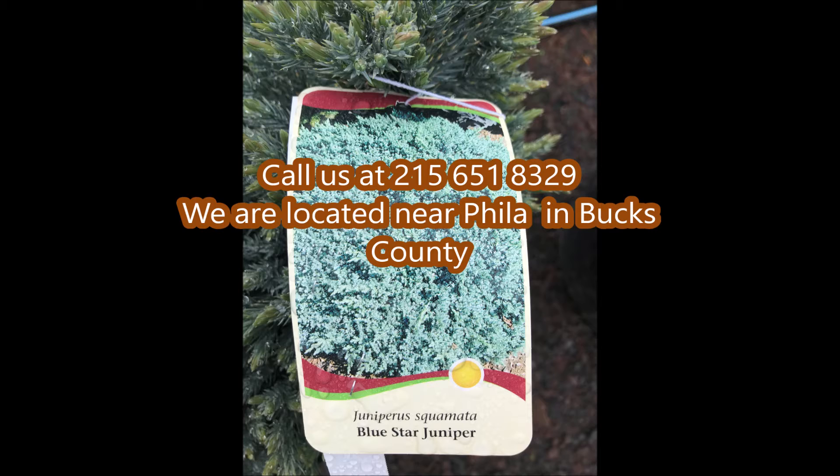If you need any blue star junipers, call us at Highland Hill Farm. We're on Route 313 in Fountainville and we have many other trees and shrubs for sale.